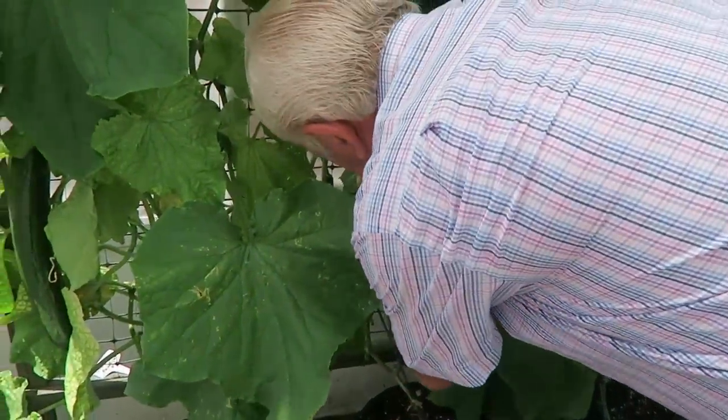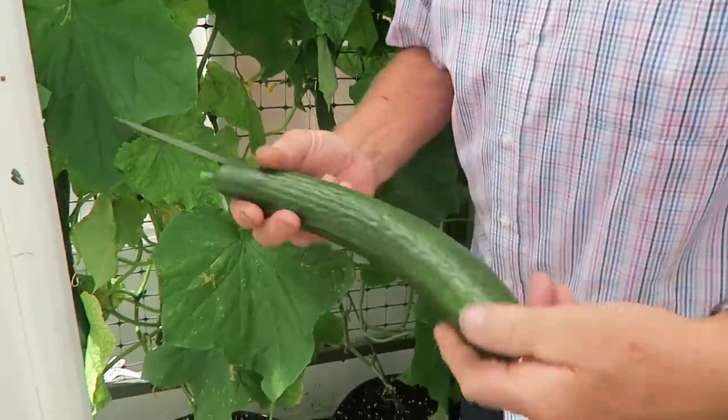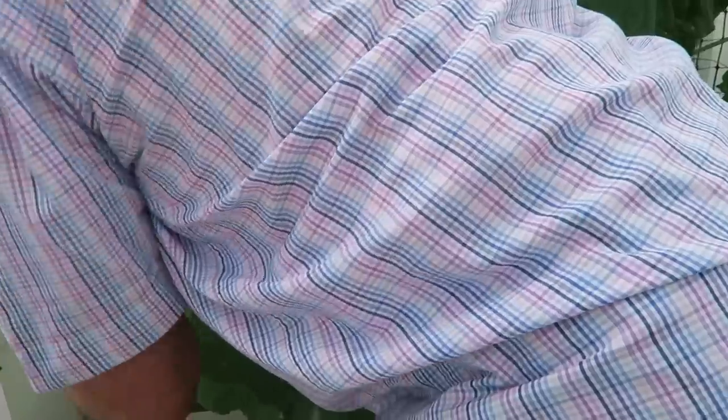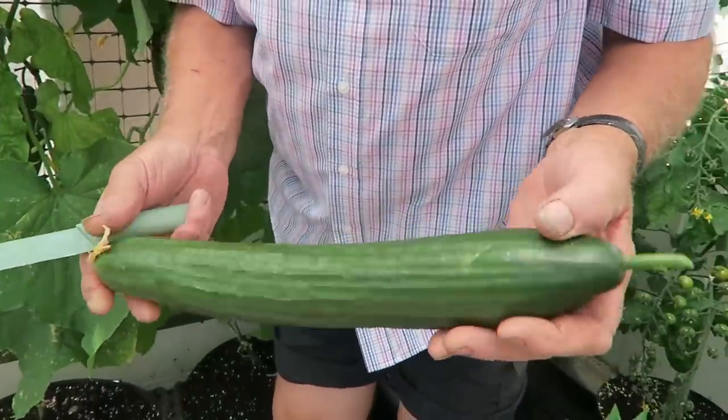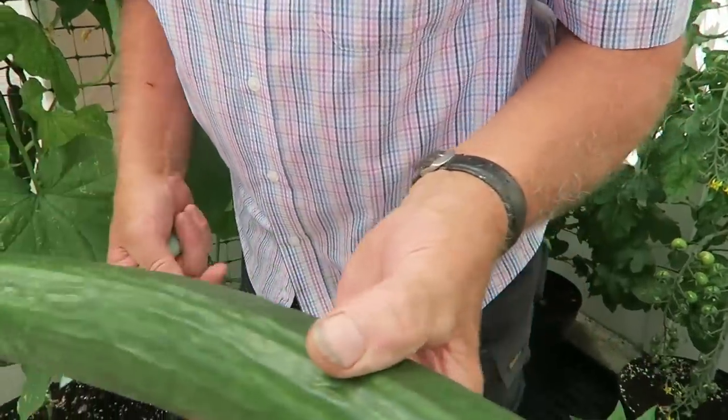So we've got this one — that's a nice cucumber — and that one, a very nice unmarked, beautiful cucumber still with the flower on.